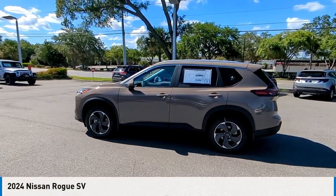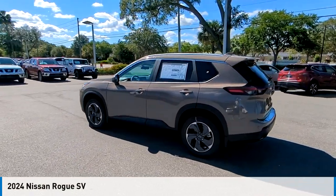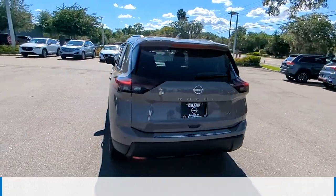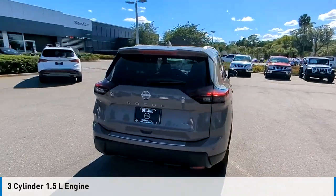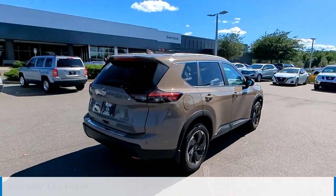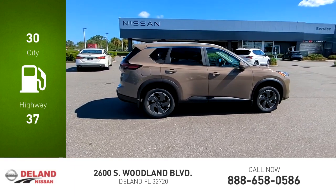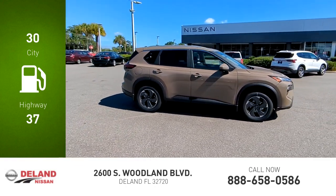Make a great choice today with the 2024 Rogue. This vehicle is powered by a front-wheel drive, three-cylinder, 1.5-liter engine and comes with a continuously variable transmission. Great fuel efficiency saves you money by requiring fewer trips to the gas station.